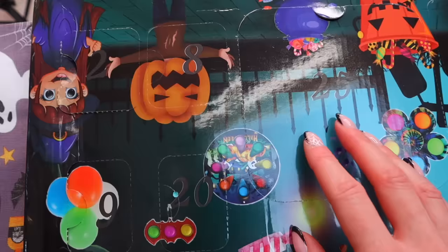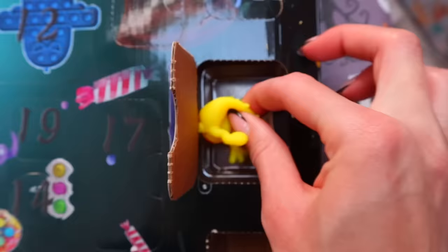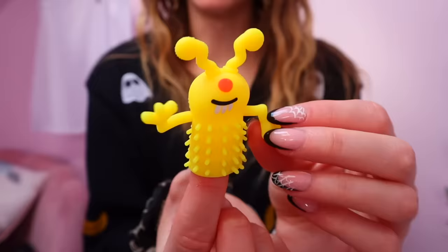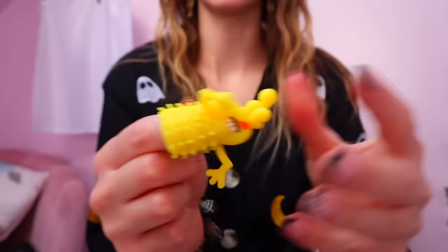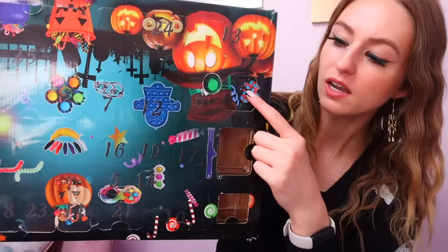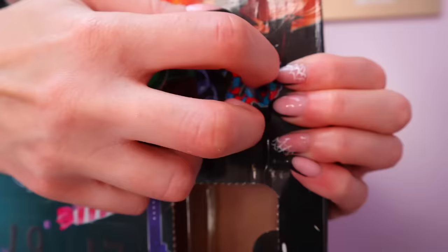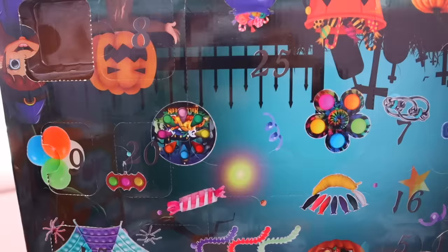Let's keep going — number three. This one's a little bit bigger. That is actually pretty cute. I think he's like a little spooky alien, but look at his little teeth! You just pop him on your finger and stretch him — this is a satisfying fidget. He's definitely my favorite so far. Number four — we have a red eyeball. I feel like Mad-Eye Moody.